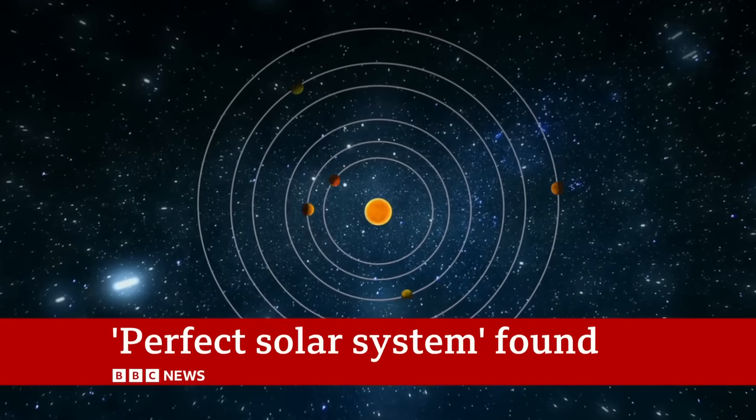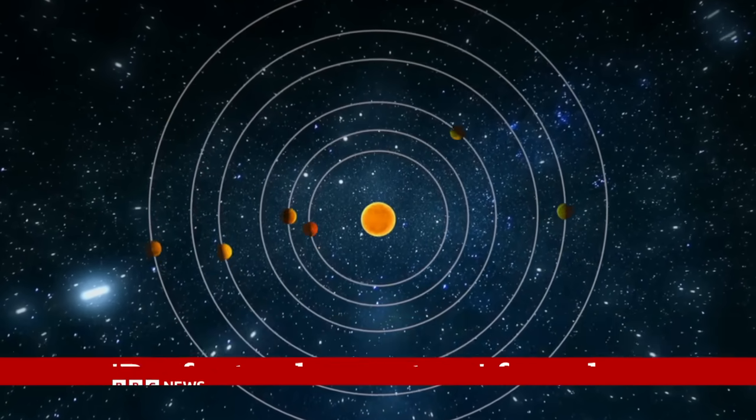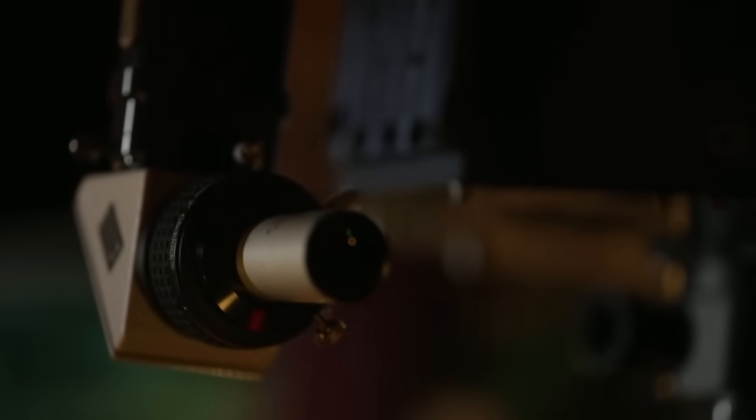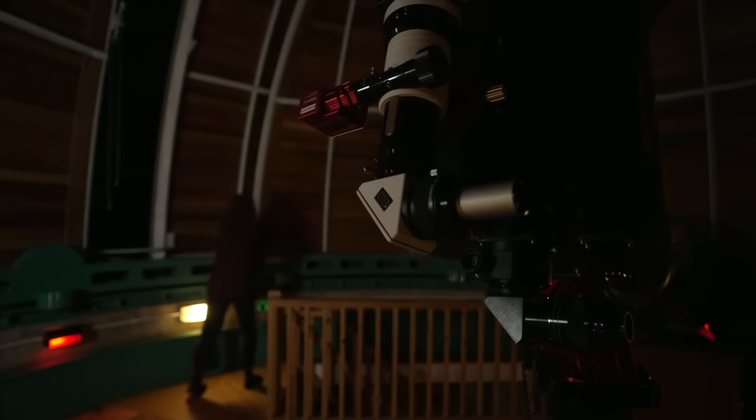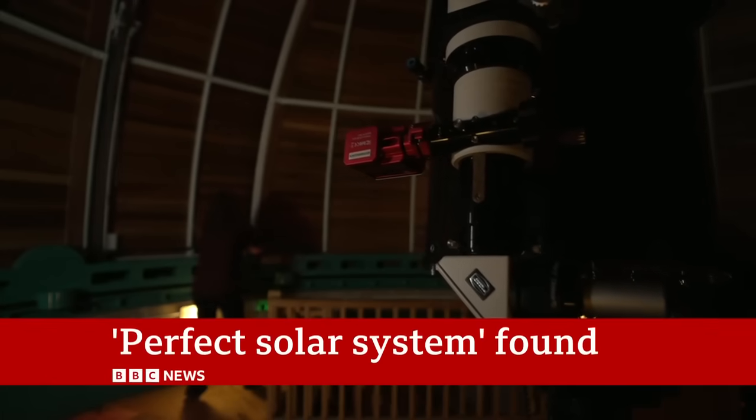This perfect solar system, published in the journal Nature, will help astronomers discover exactly what these faraway planets are made from, how they evolved, and critically, whether they may be home to life. Pallab Ghosh, BBC News, Cambridge.